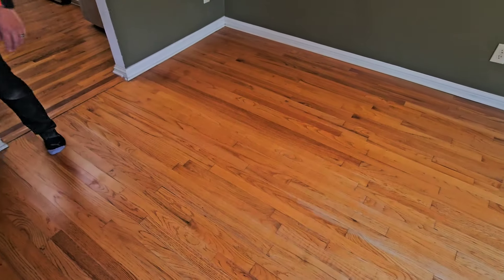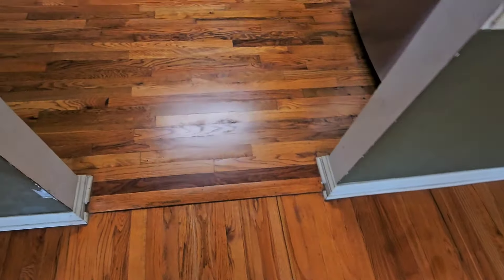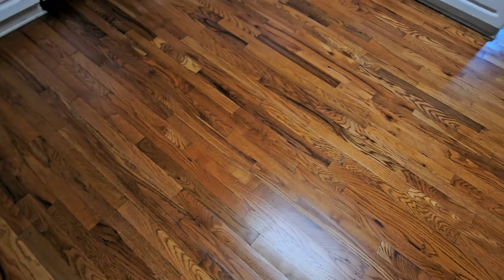Alright guys, we're going to go ahead and get the second coat down. What'd you think? Looks good. And like my client was saying, her main concern was this kitchen — and that looks really good.